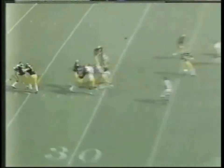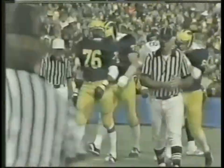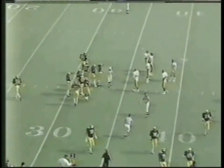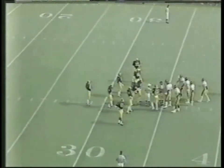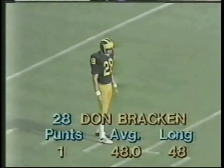Smith back to throw — home run ball down the right side intended for Carter, way long. Double coverage down here by Lou King and Bobby Stoops, and it was way overthrown. It'll be fourth down in a punting situation for Michigan as the Iowa defense does it. Three to nothing, Iowa leads Michigan with 6:01 left in the first quarter.